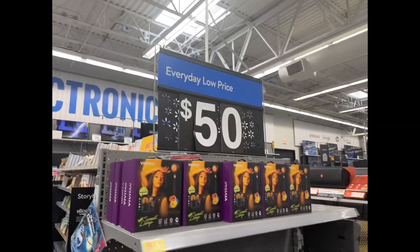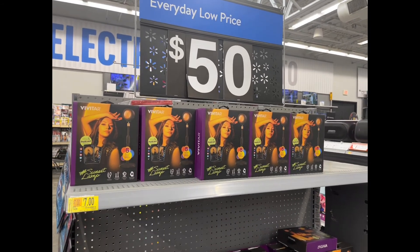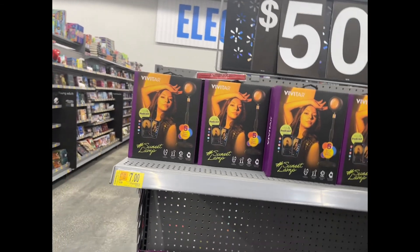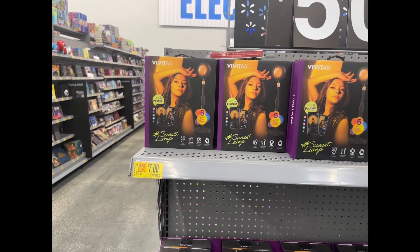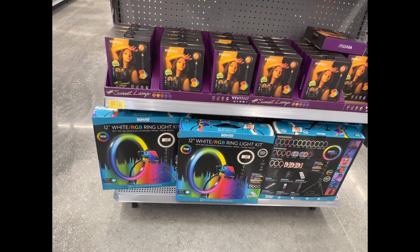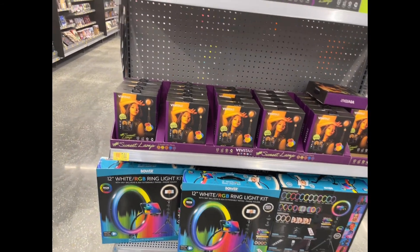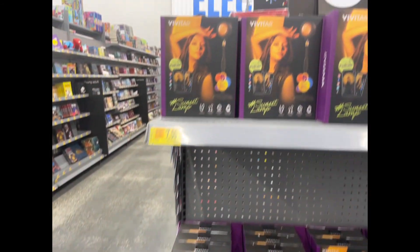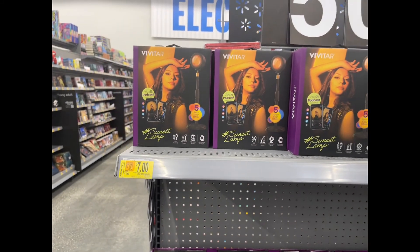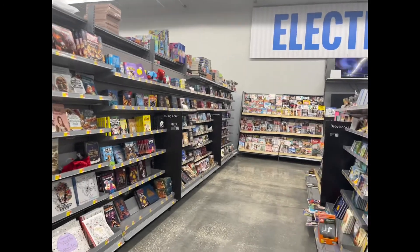We're over in the electronics section of Walmart. They currently have sunlight lamps for seven dollars, and they also have the 12-inch ring light for fifty dollars — not a bad price at all. We'll think about that one.